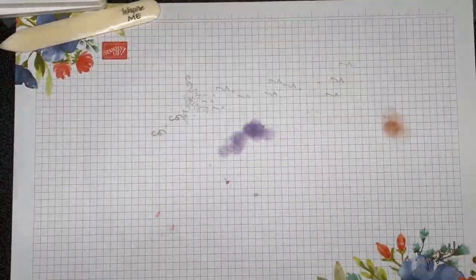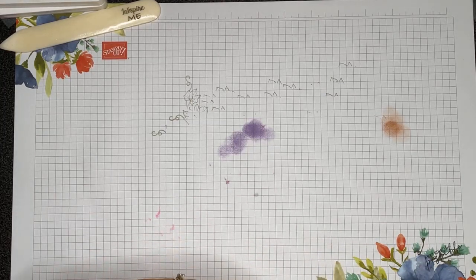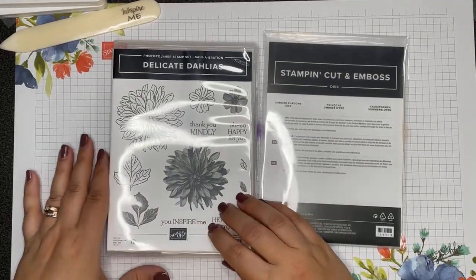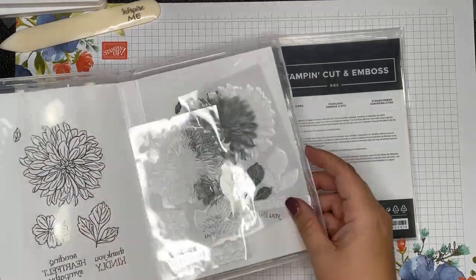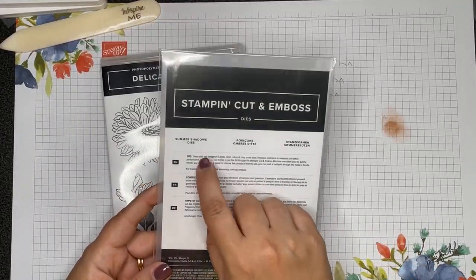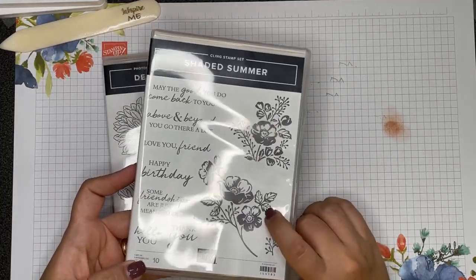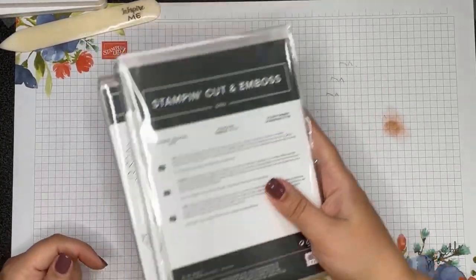Those are level one rewards. A level two reward is at a $120 order — you can pick two level ones, or you have exclusive level two rewards. Delicate Dahlias is a photopolymer stamp set you can earn for free. The other $120 level reward is the Summer Shadows dies, which I can't open because they're a prize, but they coordinate with the Shaded Summer stamp set in the annual catalog. A great reward to have dies that work with that stamp set.